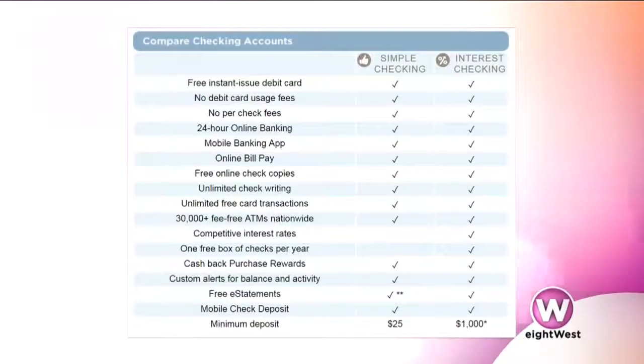It's interesting because you make it easy for people by giving that comparison chart, because everybody has a different set of circumstances. Maybe you're just getting started out, maybe you're somebody who's a little more established, and line by line you can go through and compare. We have the simple checking account, which anyone can use, and then we also have our interest checking if you keep a little bit more of a balance. Even our interest checking account is very simple compared to some of the competition out there.